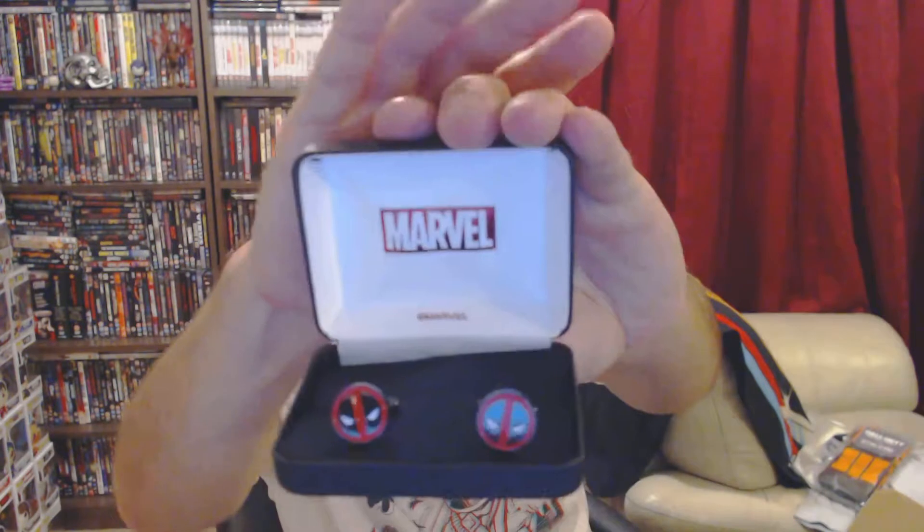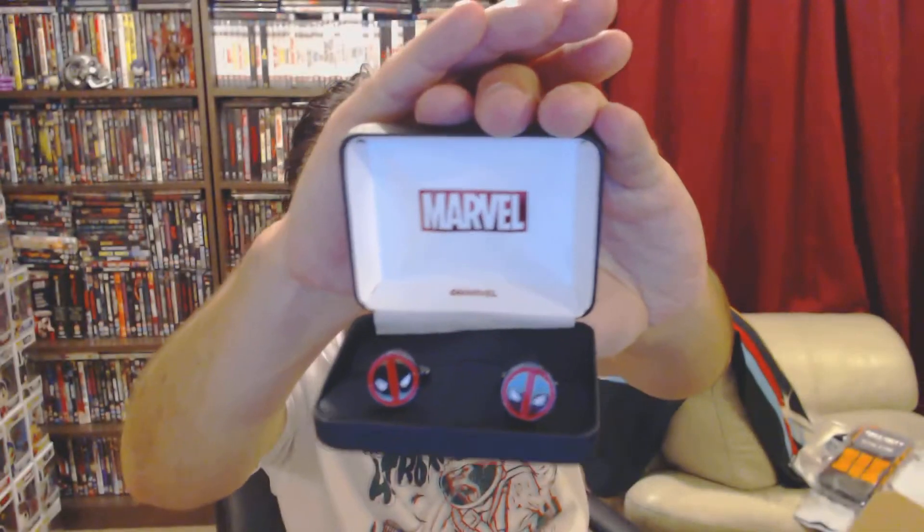Next up is a mystery box — a mystery black box. There it is. I wouldn't use them, but I know somebody who would probably use them. They are Deadpool cufflinks — quite nice little things if you wear cufflinks.